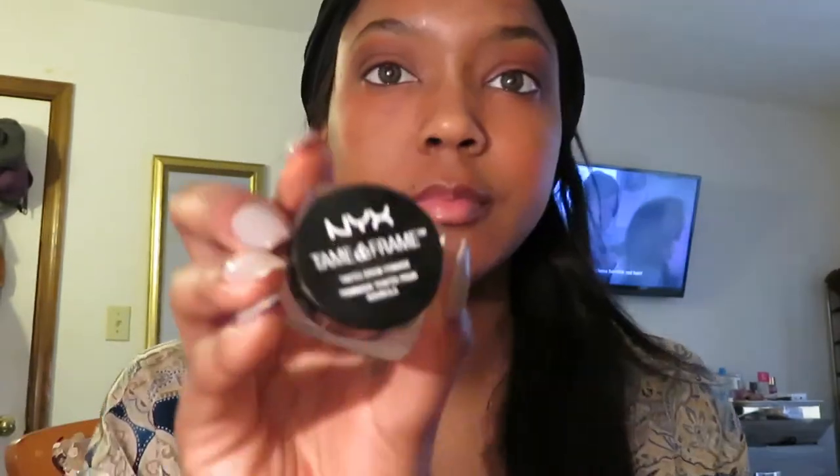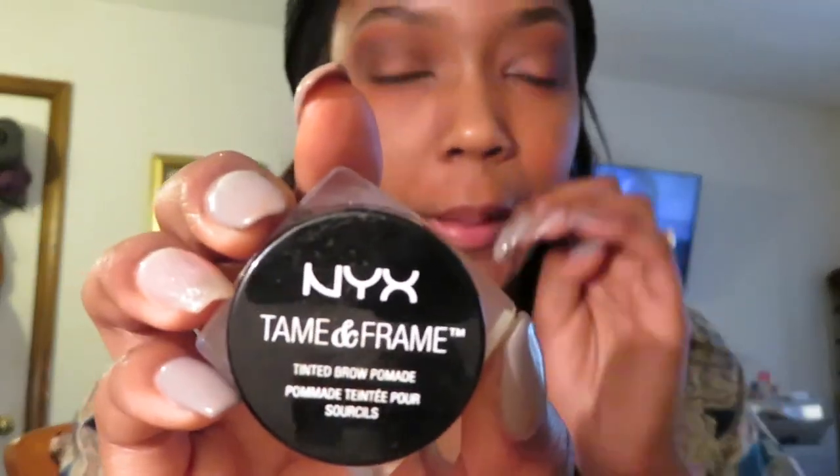Did y'all see how well that stuff works? My dark spots are pretty much non-existent now. Just kidding, it's just underneath that makeup. Now we have the NYX Tame and Frame eyebrow product.